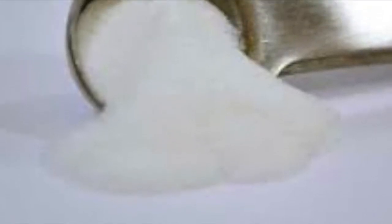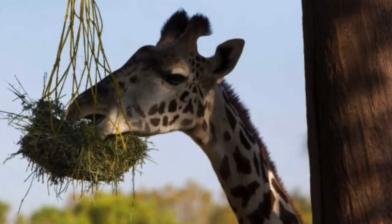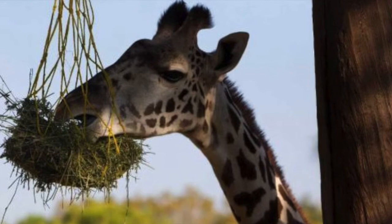Giraffes are also occasionally given supplements such as vitamin E and mineral salts, either in the form of powder or blocks. All food except for enrichment should be hung at the animal's head height.